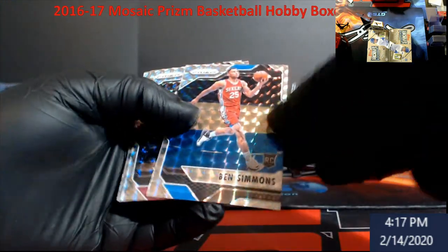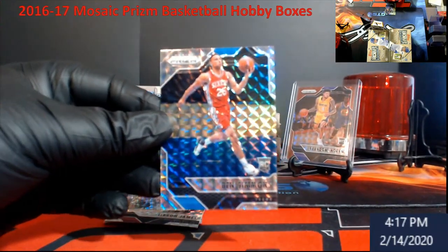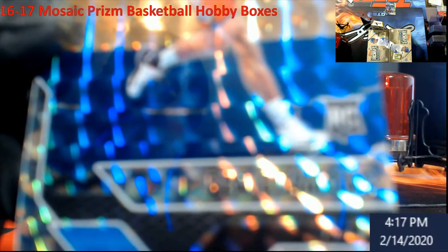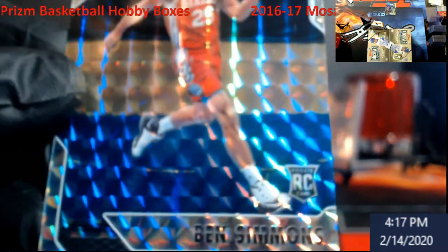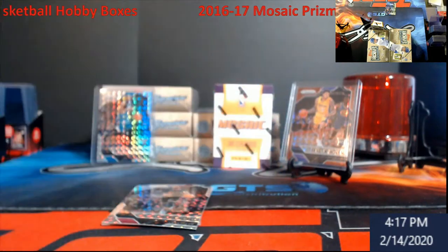Blue Kyrie Irving. There's the guy we were looking for — Ben Simmons rookie card! I saw one of these and I was going to buy it, and I thought, we're just going to make it into a box open and pray we get a Ben Simmons. That's weird — when I held this up it looked like it had all kinds of stuff on it, but it really doesn't.